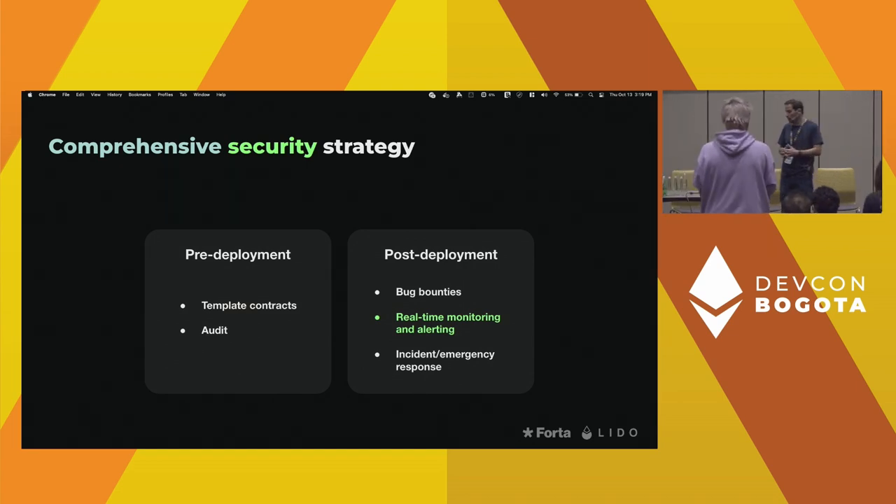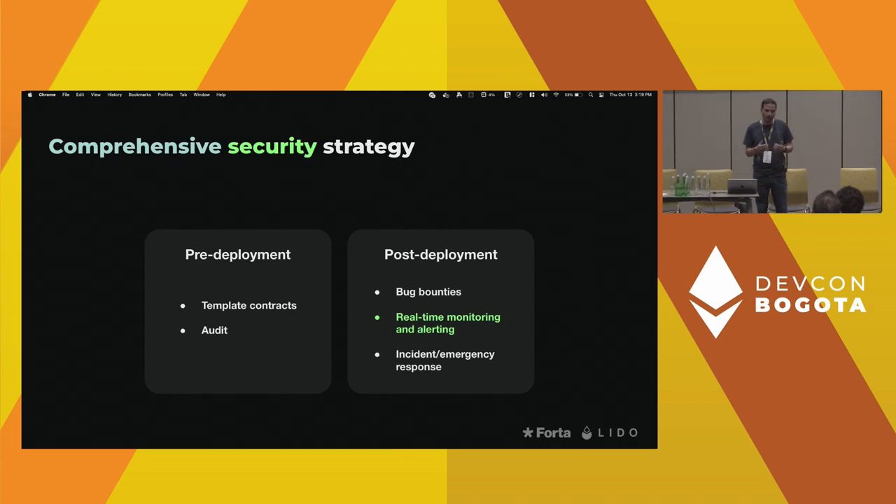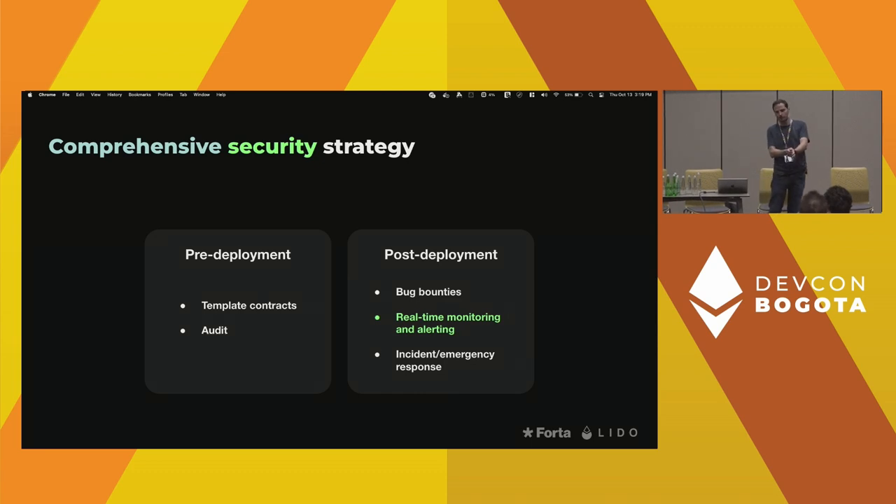Let me talk about how we monitor for these attacks. Monitoring is part of a comprehensive security strategy for protocols. In the pre-deployment stage, you'd utilize template contracts like the OpenZeppelin library and conduct smart contract audits. But that is not enough. You also need to think about what happens after you deploy your protocol as it attracts more TVL and becomes more attractive to attackers. In the post-deployment stage, think about bug bounties — the Forta network has their bug bounty on Immunify — real-time monitoring and alerting, which is where the Forta network comes in.